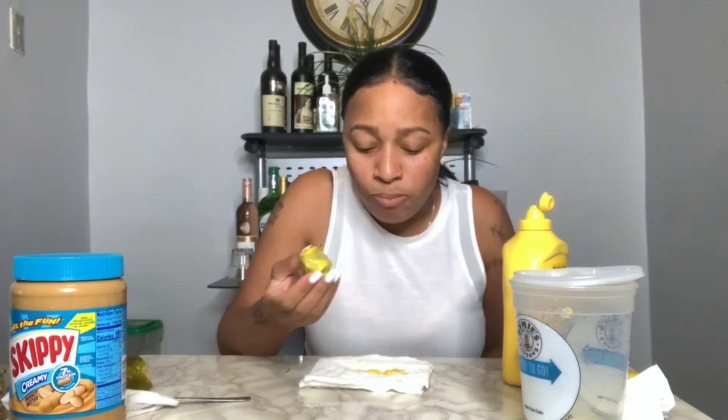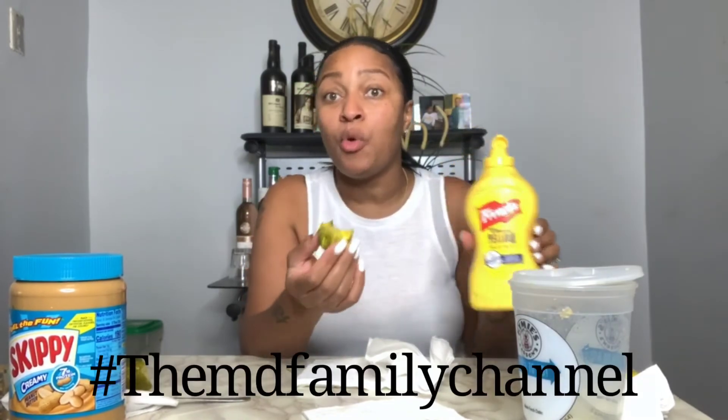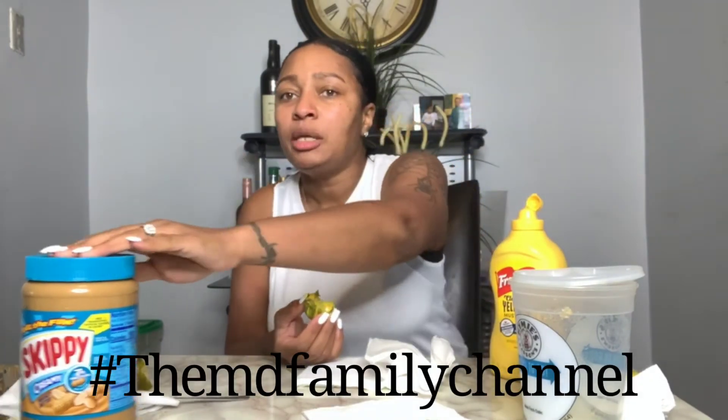This is good! It's not bad, I promise you — just take a bite! So y'all do the pickle and mustard — hashtag the MD family for the pickle and mustard. The peanut butter pickle, hashtag Candra Giles for that. But this is good!